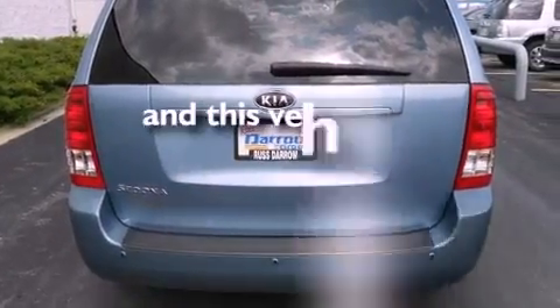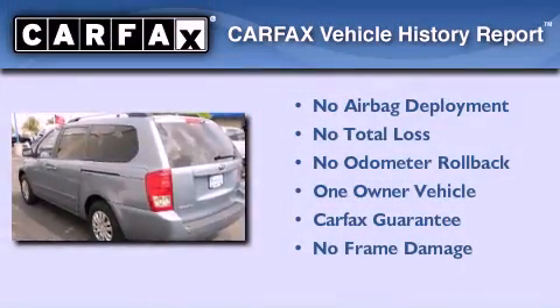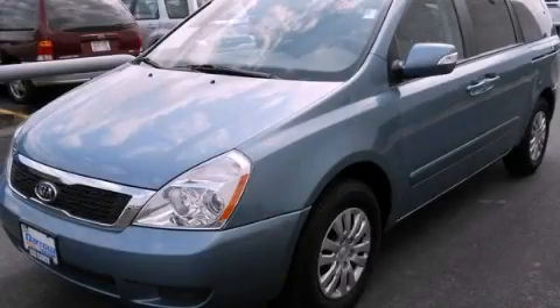This vehicle has fewer than 13,000 miles on the odometer. This Kia has had only one owner and it qualifies for the Carfax buy-back guarantee. Stop by today and test drive this automobile for yourself.